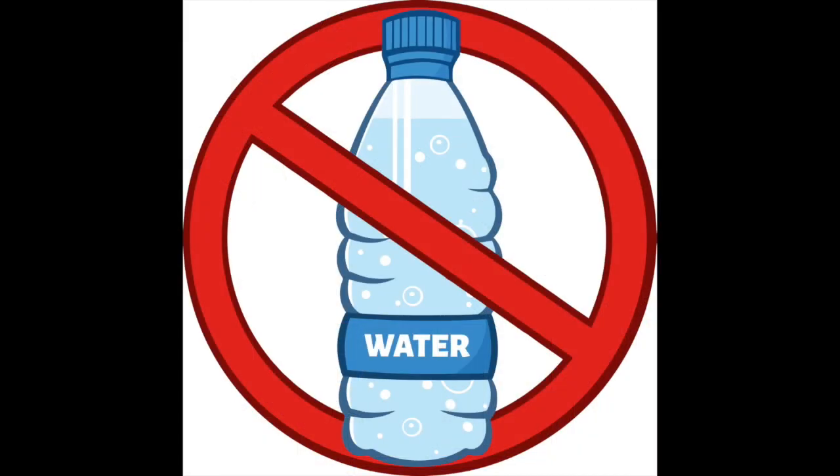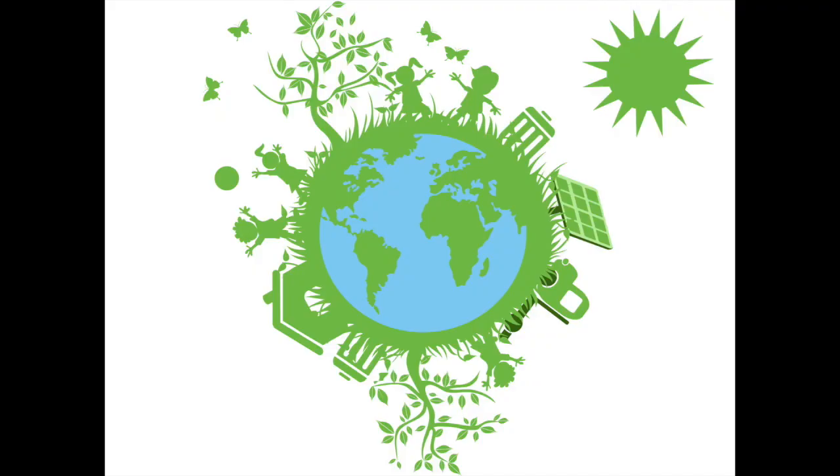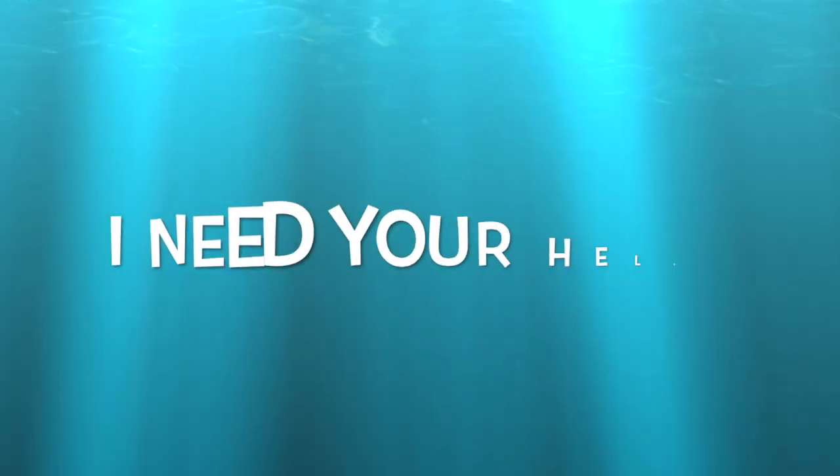Some other things that you could do to help are using a reusable water bottle instead of a plastic one. You could also use that water bottle at lunch a couple of times a week instead of getting a milk carton. Try recycling for yourself — you'll be surprised how easy it is. Tell everybody that you know that we will now be recycling. I need your help.